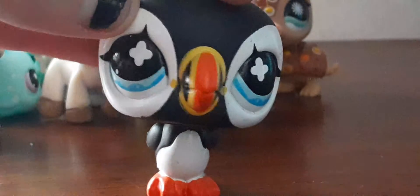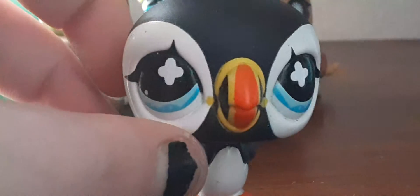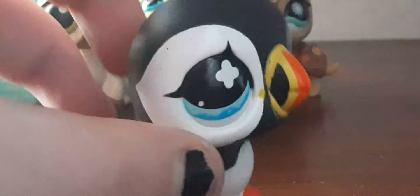Next up is this bird — I think it's a penguin? No, it's not a penguin, it's like some kind of penguin I think, but it's still so adorable.